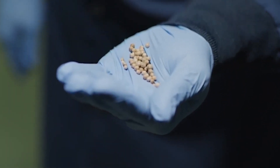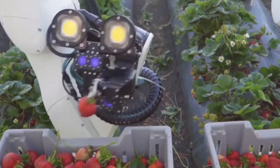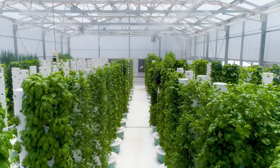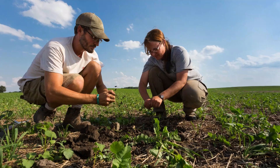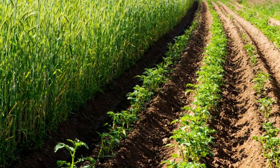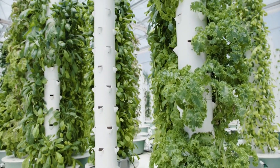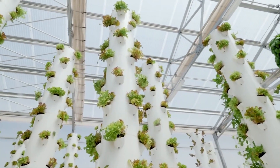Moreover, vertical farms mitigate the risk of crop loss, a prevalent challenge faced by traditional agriculture. Unlike outdoor farms vulnerable to extreme weather, pollution, and pests, vertical farms operate indoors, shielded from such threats. Statistics indicate that outdoor crops suffer a substantial 20–40% loss annually due to diseases, pests, and climate-related crises. Yet with indoor farming, the absence of pests and a controlled environment act as insurance against significant crop loss.